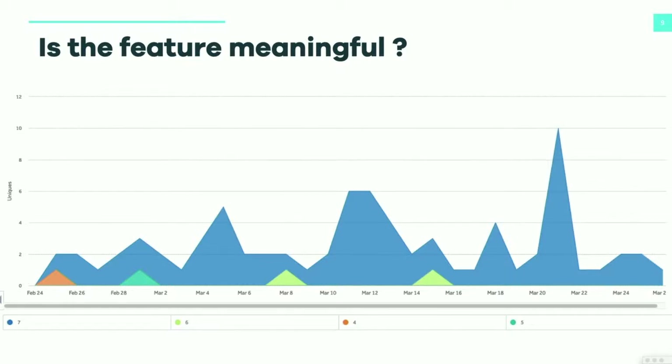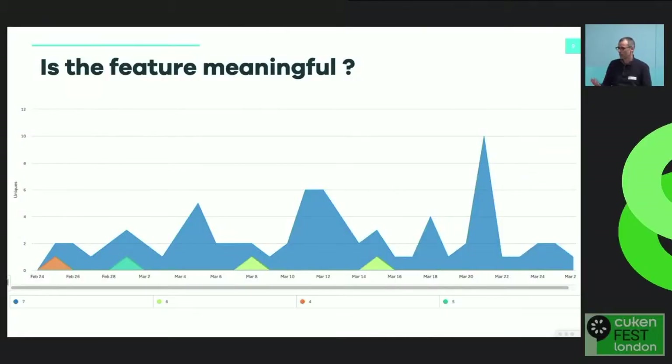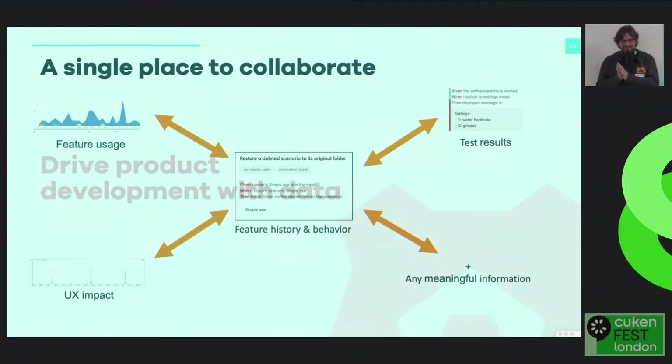An interesting thing with this particular example: during the Three Amigos session, we had discussions on how long we should keep elements in the trash before deleting them — is it one day, a week, a month, a year? We had no clue, so we just made an assumption: let's start with a week and we'll see. And here we can monitor how long people wait before they restore elements. We've seen that within a period of two or three days, almost everything has been restored. The blue part is restoring on the first day — more or less, everyone restores just after.